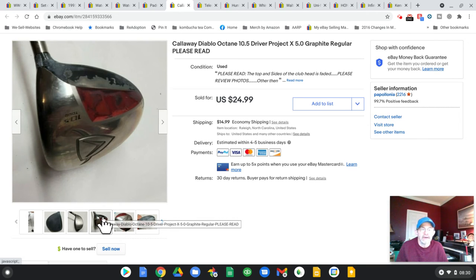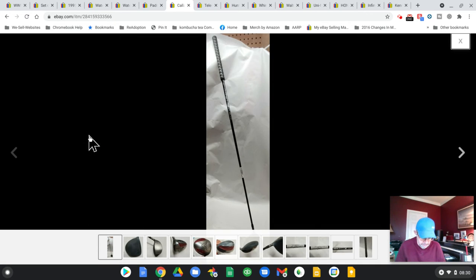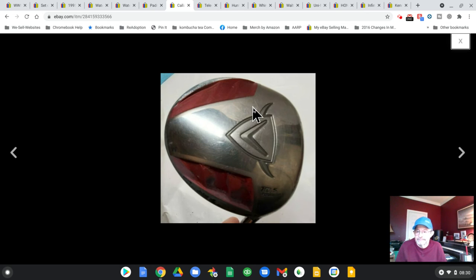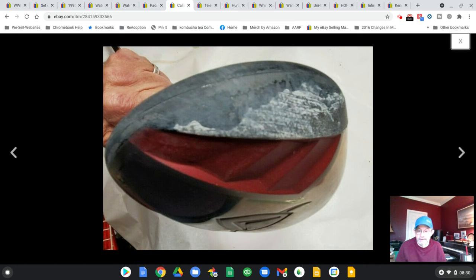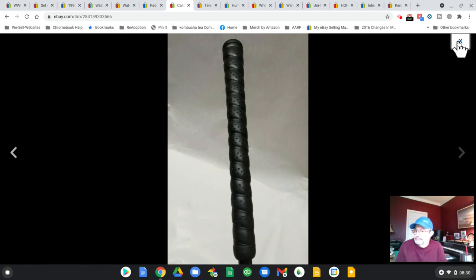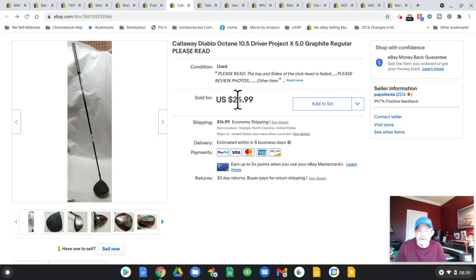I took the best pictures I could and showed all the damage. I have no idea what happened to this thing — it was sitting next to the dumpster. I figured what the heck. I took pictures of the tag so people know what it is, plus the grip. I sold it, and it went UPS — I think shipping was $13 or something. I didn't make a whole lot of money on this, but again, I got it for free. How did I ship it? I used a big piece of cardboard and just rolled it in the cardboard, taped both ends up real tight — that's how I shipped it.